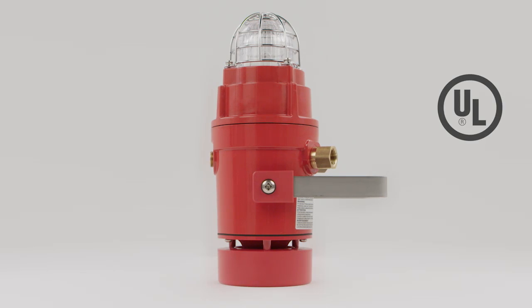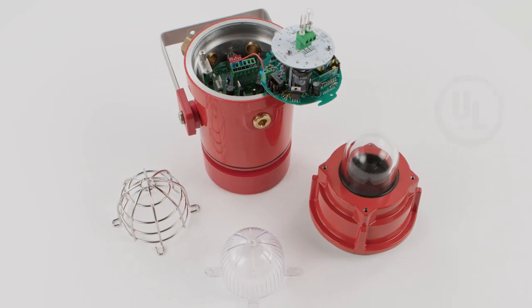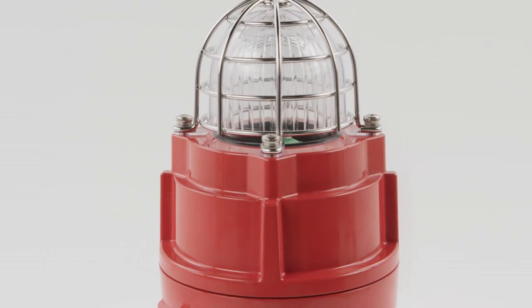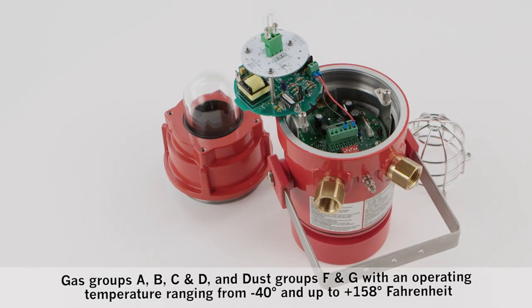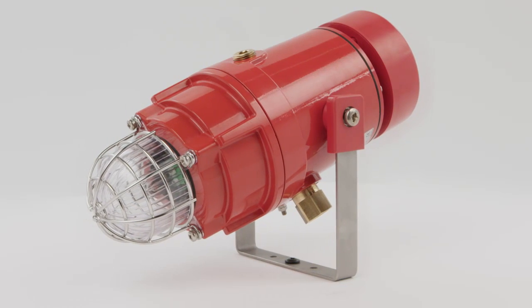The UL approved D1X range employs the latest technology in robust marine grade aluminium enclosures to create the most effective warning signals available for Division 1 environments. Suitable for NEC or CEC Class 1 Division 1 and 2, Zone 1 and Class 2 Division 1 and Zone 20, 21 and 22 applications. The powerful Xenon strobe light,